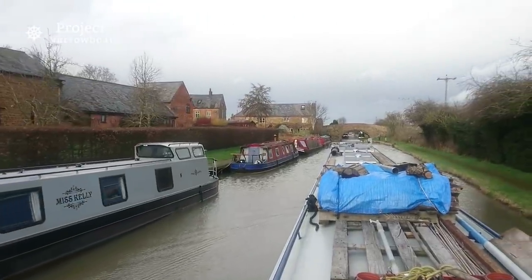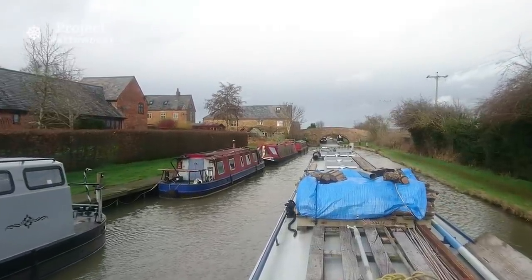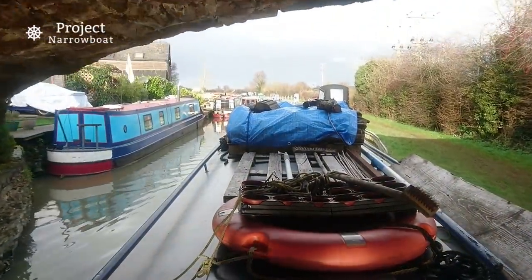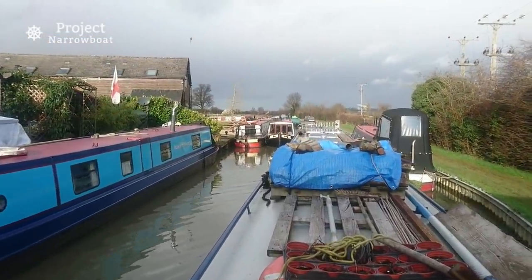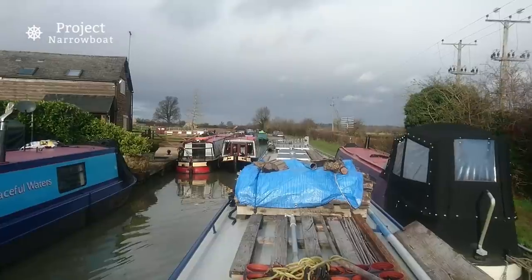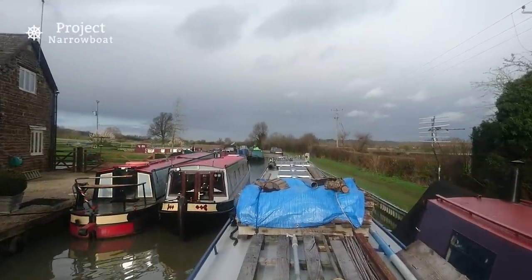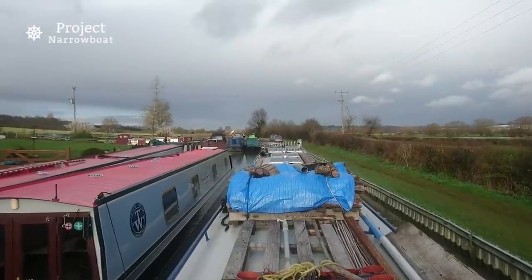There are plenty of permanent moorings along here, and just past this bridge there is a boatyard. Oh look, there's one painted a little bit like mine. This is a bit of a squeeze, thanks to someone moored a little bit too near the bridge, but I make my way past quite easily. It would be a different story if the wind picked up, I dare say.